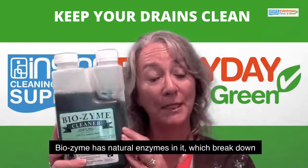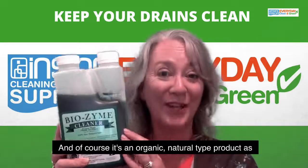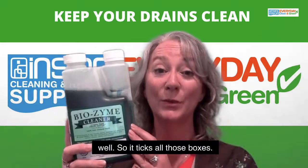Biozyme has natural enzymes in it which break down oil and grease, and of course it's an organic natural type product as well, so it ticks all those boxes.